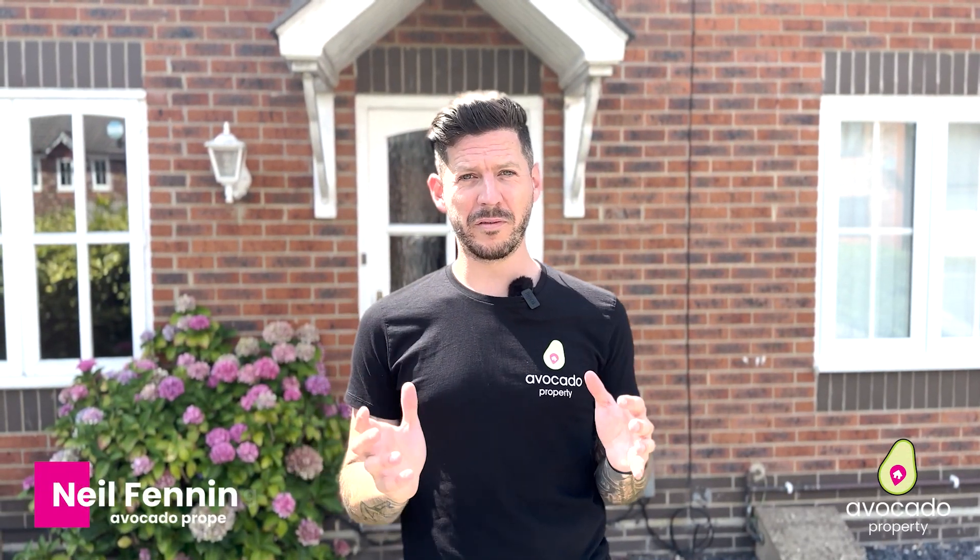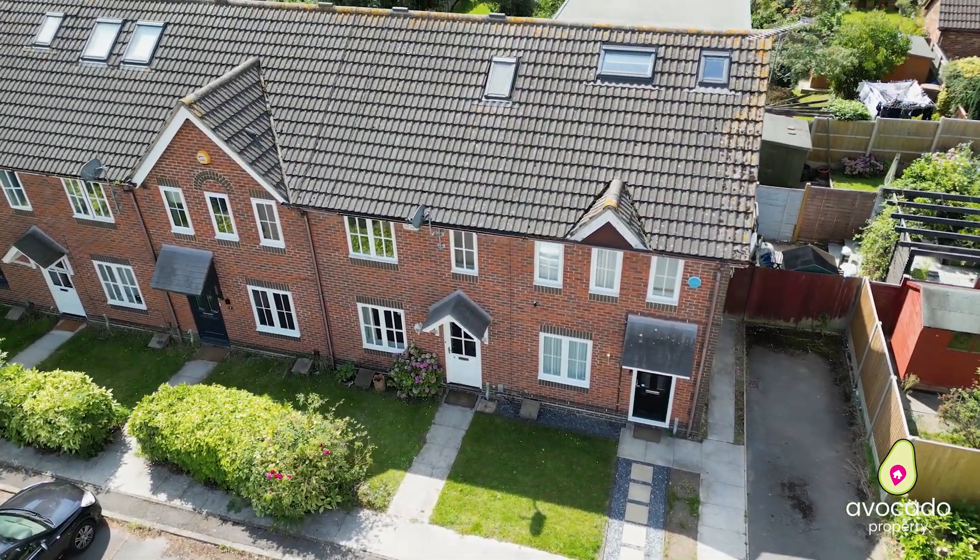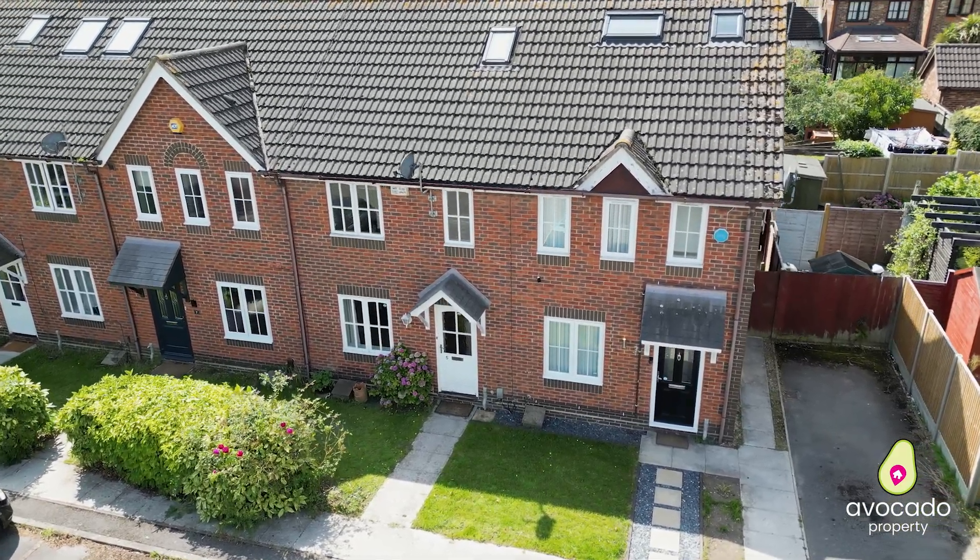Are you a first-time buyer or investor? I have a great opportunity for you behind me. I am in Privet Close, a very desirable spot within Lower Earley, and I have a three-bedroom townhouse to show you. It needs modernisation but comes with no onward chain.